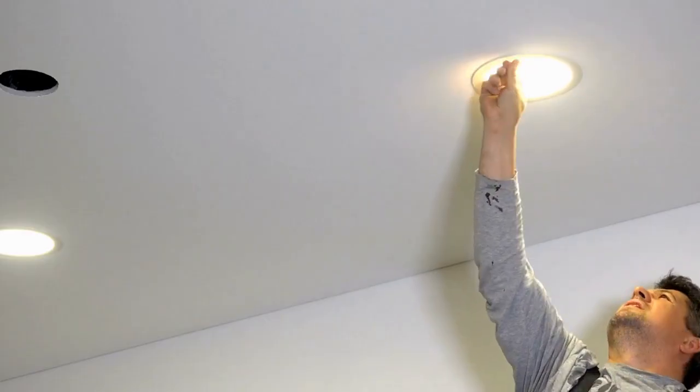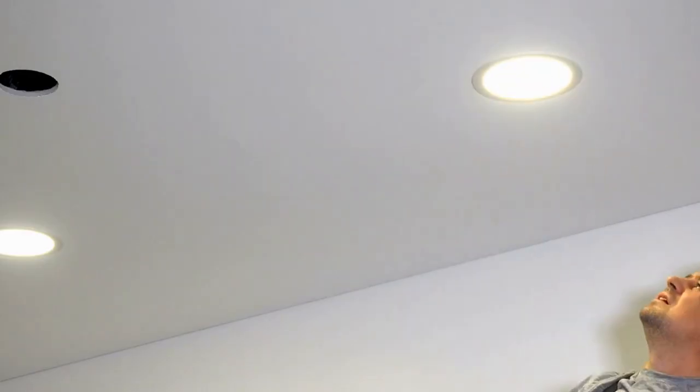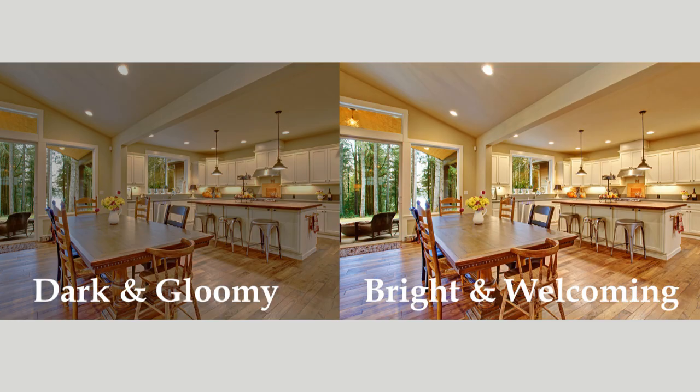Replace any outdated or broken hardware and fixtures like door and cabinet handles, doorknobs, latches, lamps, and light fixtures. Replace any burnt-out light bulbs — another quick and easy fix that can make your home look brighter and more inviting. Buyers will be more impressed with a well-lit home and can be left with a very negative impression after walking through a dark, poorly-lit home.